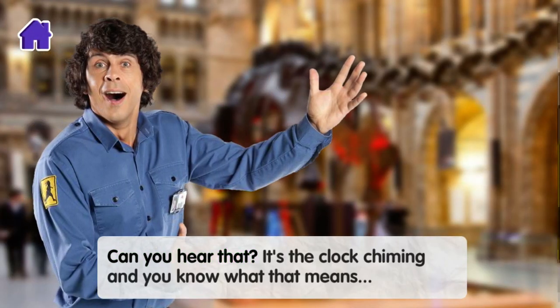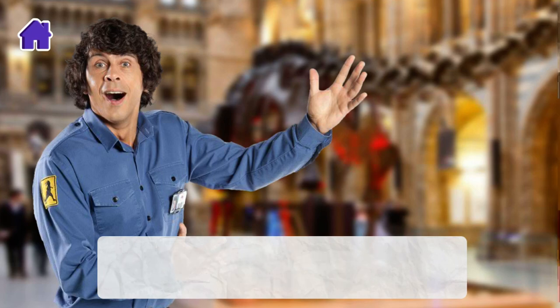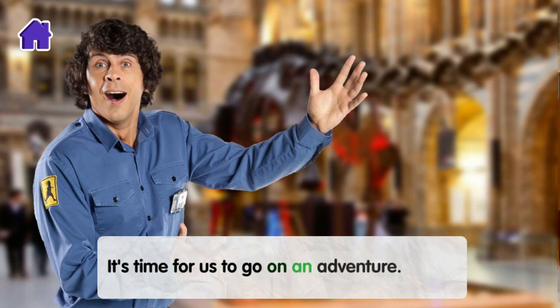Can you hear that? It's the clock chiming. And you know what that means — it's time for us to go on an adventure.